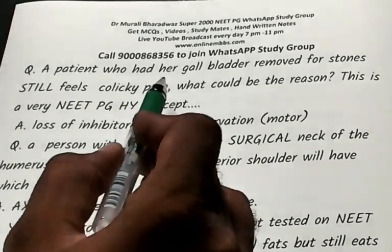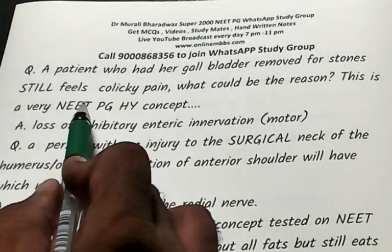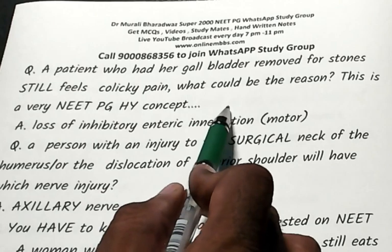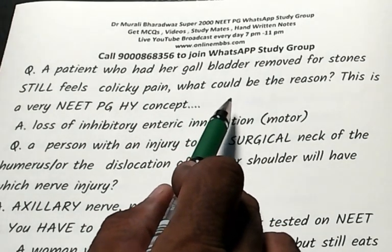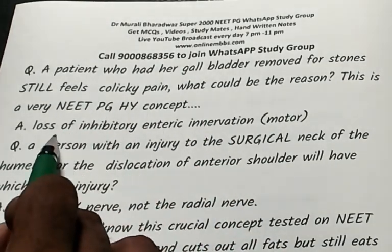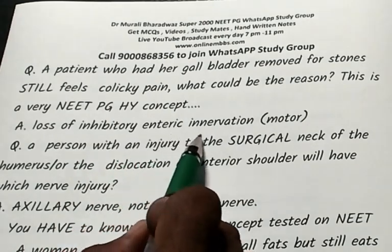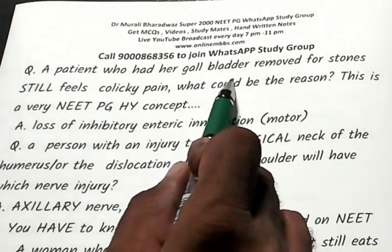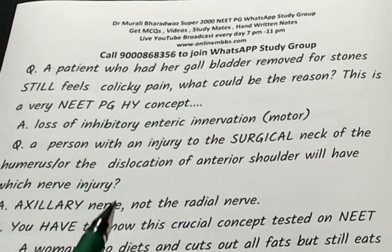A patient had her gallbladder removed due to stones but still feels colicky pain. This is a high-yield NeatPG concept: the cause is the loss of inhibitory enteric motor innervation, responsible for post-operative abdominal colicky pain after cholecystectomy.